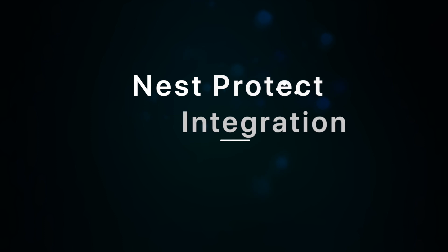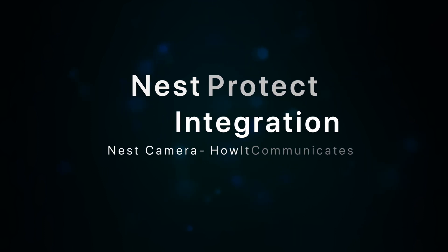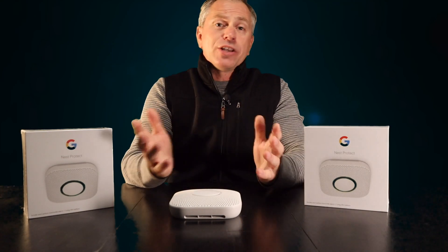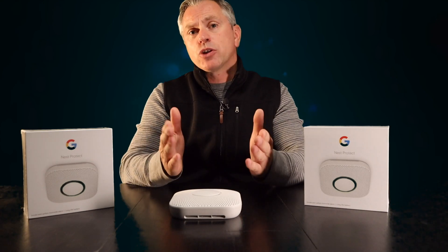The Nest camera will automatically turn on and start streaming video when integrated with the Nest Protect, viewable in your app. It will record an emergency clip even if you don't have a Google Nest Aware subscription, which is pretty amazing. For those who have Nest cameras, note that this feature is automatically turned off by default — you'll need to go into camera settings to turn it on. This gives you visibility into your home when an emergency occurs, which is a huge feature that I absolutely love.